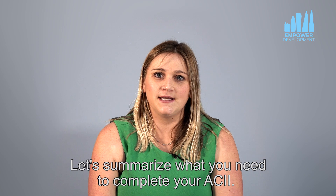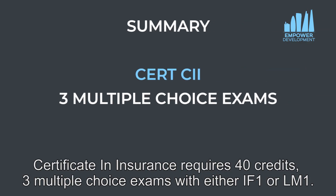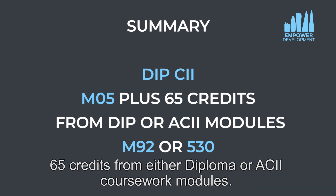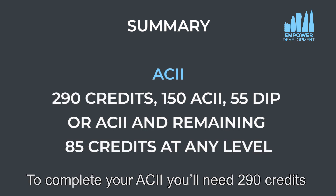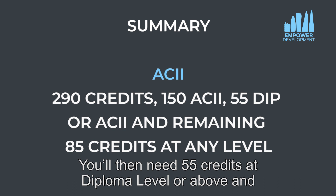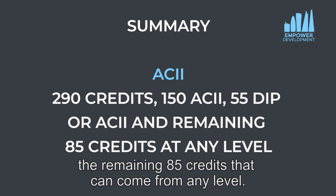Let's summarise what you need to complete your ACII. The Certificate in Insurance requires 40 credits and three multiple choice exams with either IF1 or LM1. The Diploma in Insurance requires you to complete M05 insurance law plus 65 credits from either diploma or ACII coursework modules. To complete your ACII you'll need 290 credits, 150 of which need to come from advanced diploma level. You'll then need 55 credits from diploma level or above, and the remaining 85 credits can come from any level.